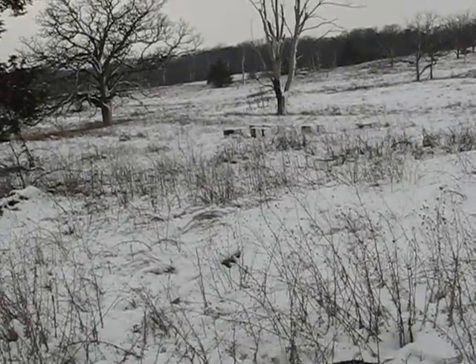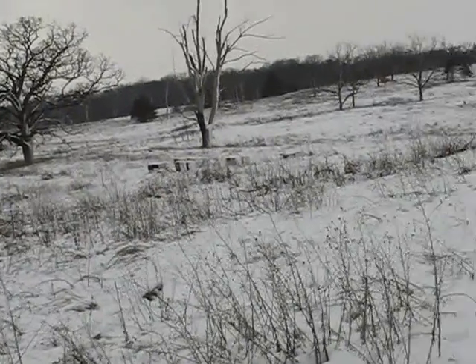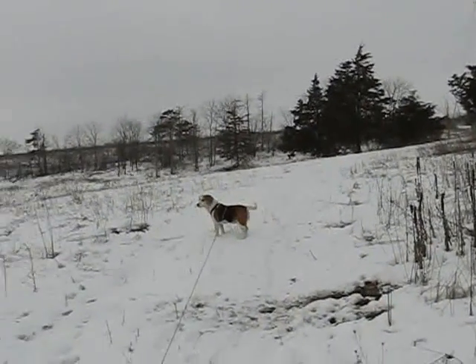I'm not sure, but those boxes may be where the beekeeper keeps the boxes of bees — beehives. We're going to head north here along these power lines. I think this goes up to the old entrance.